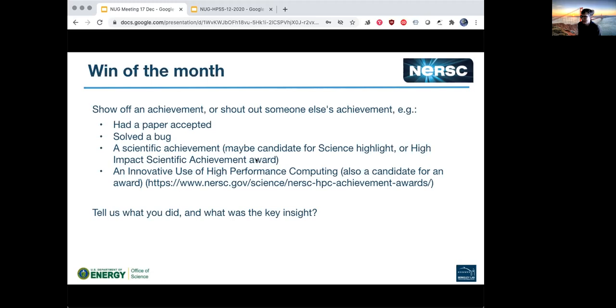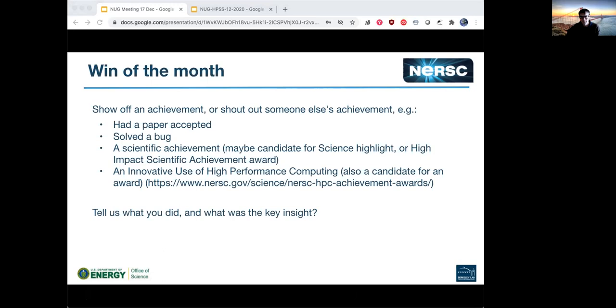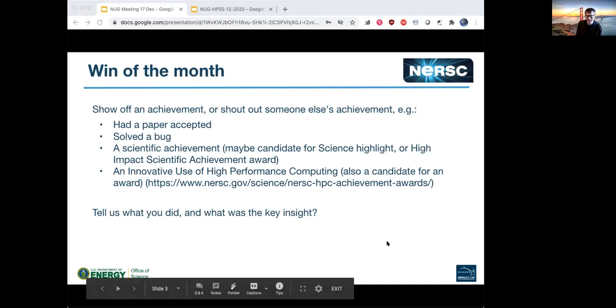Does anybody have anything interesting that's happened in the last month or so? Lots of silence — nobody's done anything or it's just been a challenging month.